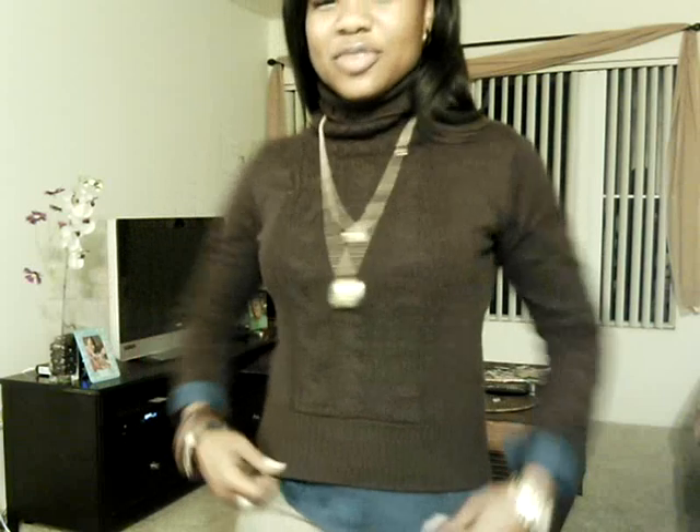Underneath the jacket I am wearing a brown knit turtleneck sweater. Underneath the sweater I layered a button down navy work shirt just to add a little bit more detail to my look, and also to bring out some of the colors that are in my skirt.